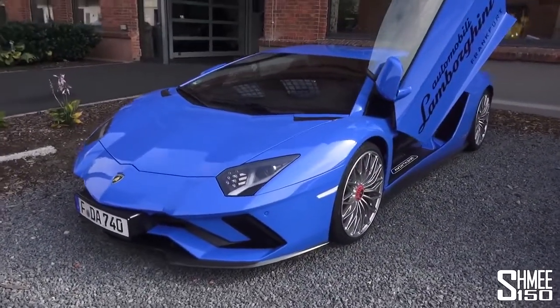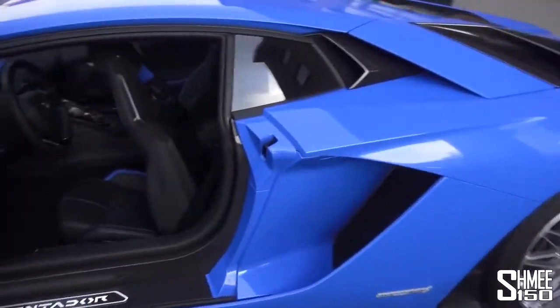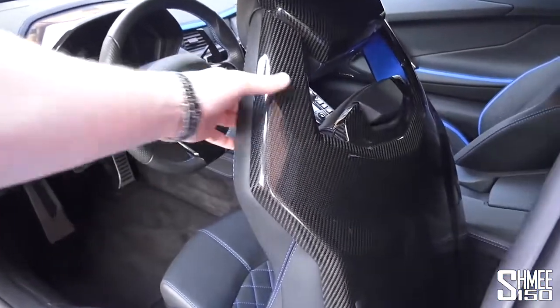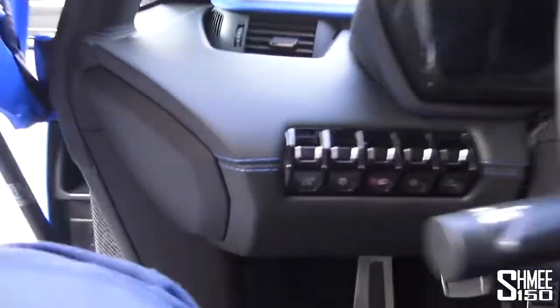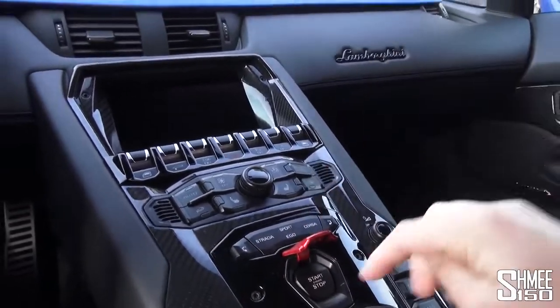A big thanks to Lamborghini Frankfurt for allowing me the opportunity to take this for a drive. Nice carbon-back seats. Let us step into the car — fighter jet style. You turn it on by lifting up the flap. You've also got Ego mode for driving, but let's start this up.